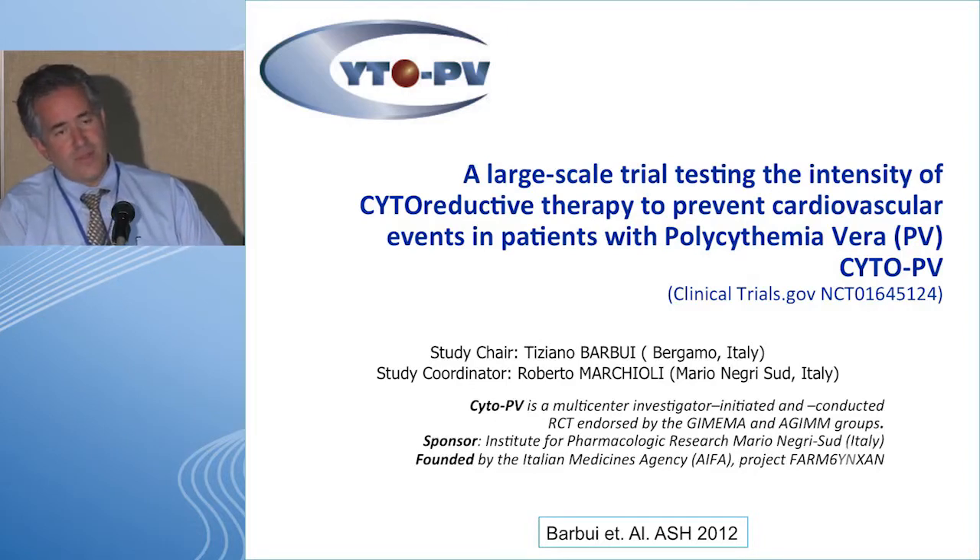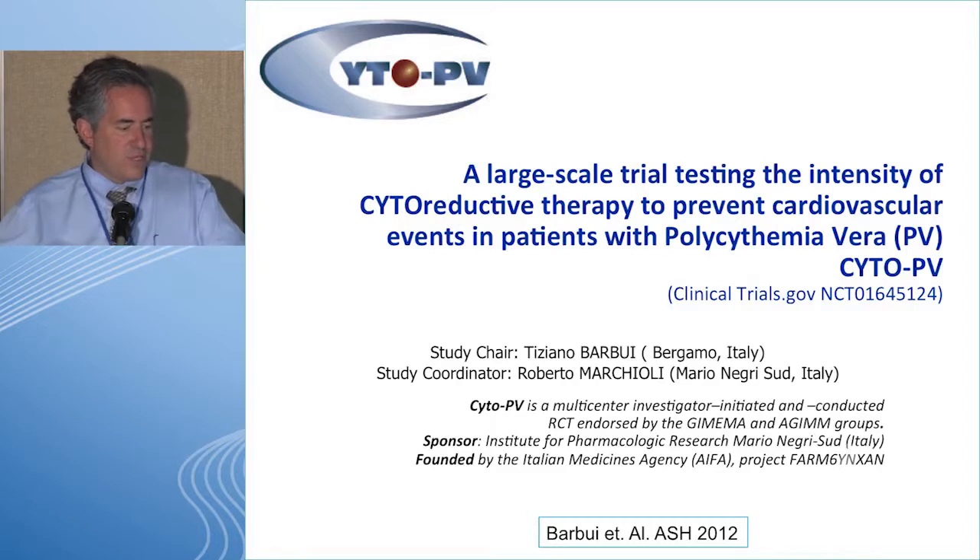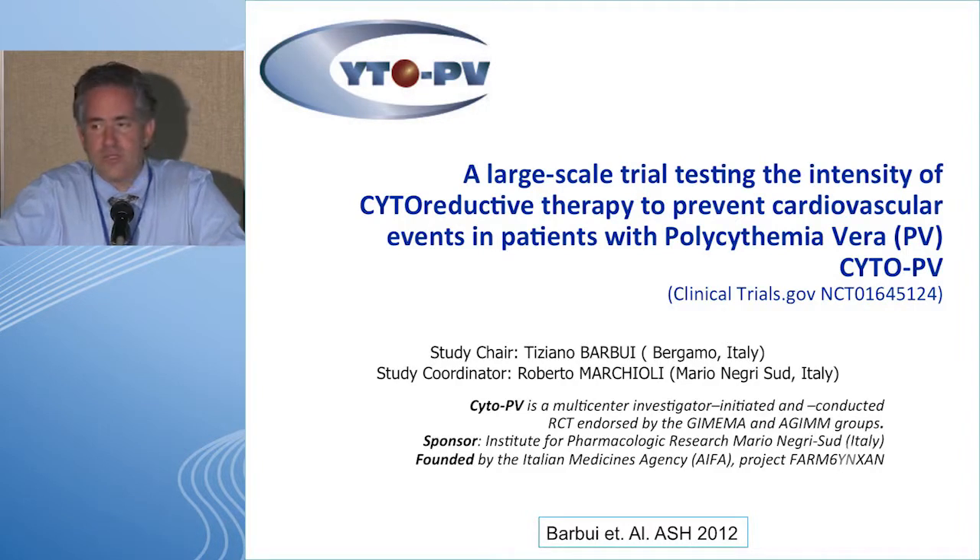An important study by colleagues in Italy is the CYTOPV study. Tiziano Barbui and colleagues hypothesized that any hematocrit under 50 was likely equivalent in terms of decreasing the risk of vascular events. Their pre-test hypothesis was that a hematocrit of 45 to 50 was likely the same as under 45, suggesting we were being too strict with the lower target.